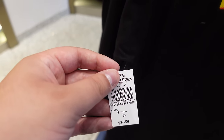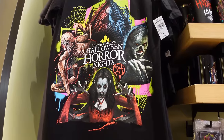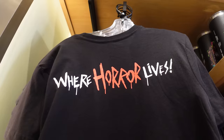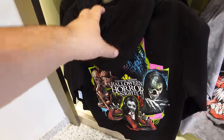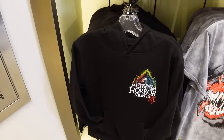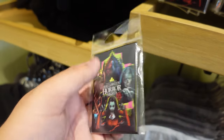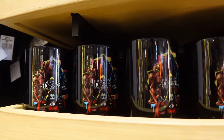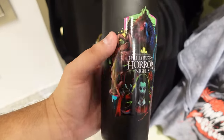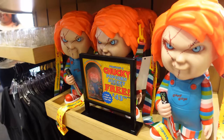Every year they do an IP design shirt featuring all the IPs - this year it includes the Death Angel, Key Face, Mansidious, Dracula's daughter, and Otis. The back reads 'Where Horror Lives,' this year's tagline. There's also a pullover hoodie with this design - love that it's a pullover, not a zip-up - for around $60. The collection also includes a magnet for $9, a mug for $20, and a tumbler for $27.